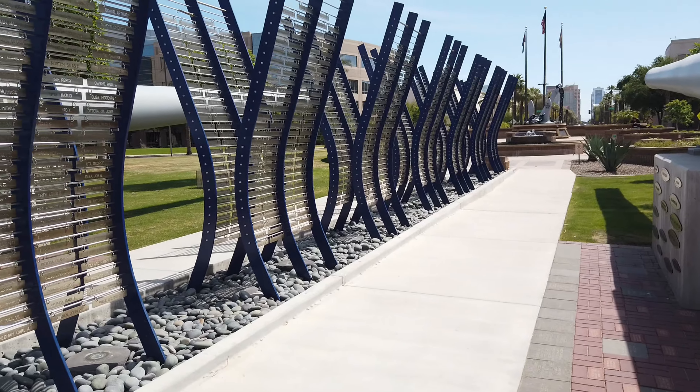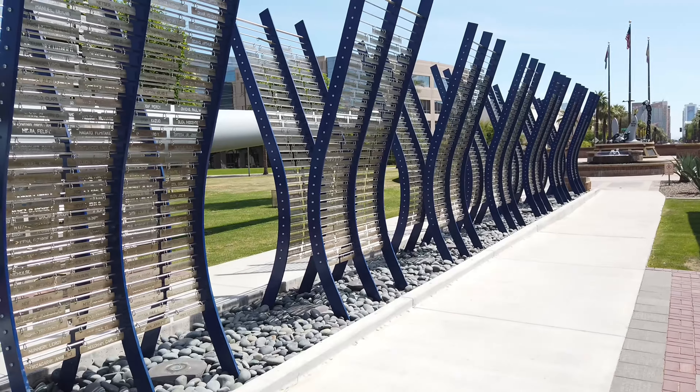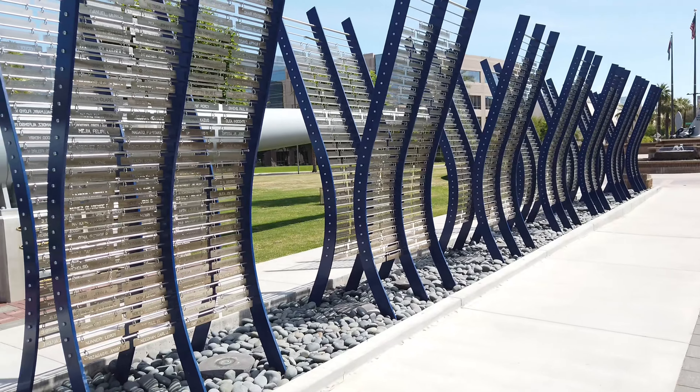This is the name of all the people who donated money to bring these things here and paid for it.